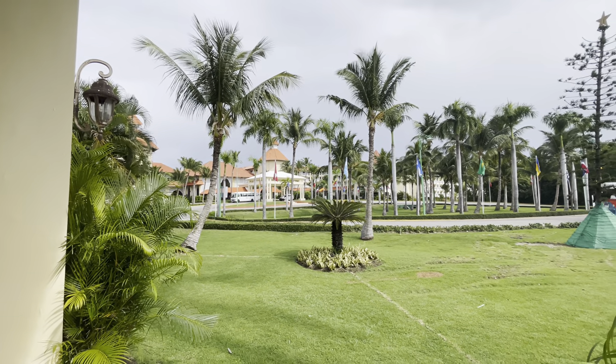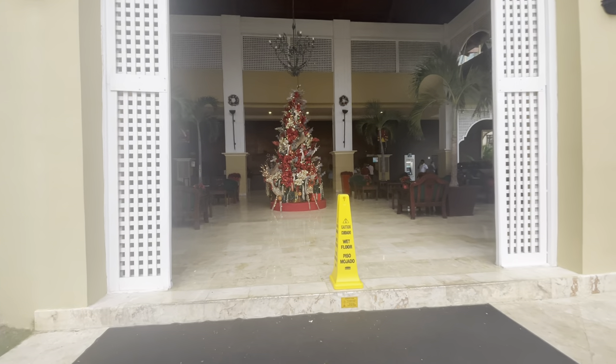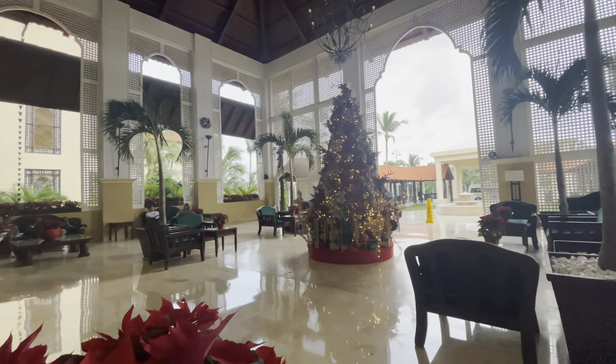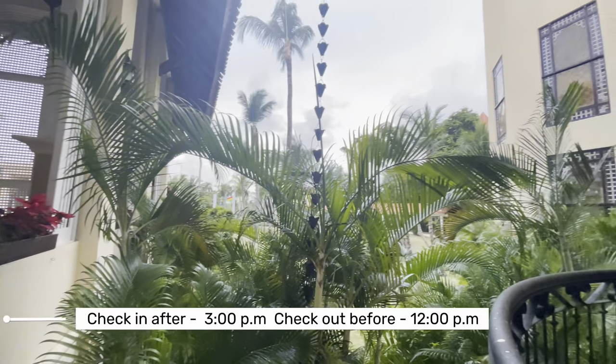The breathtaking beauty of the grounds and the luxurious feel is the first thing you will notice as soon as you step onto the property. We make our way into the lobby, which is designed to make you feel in the Christmas spirit as we are visiting in the season. The lobby, along with being well decorated, has several seating options for those waiting to check in or check out.